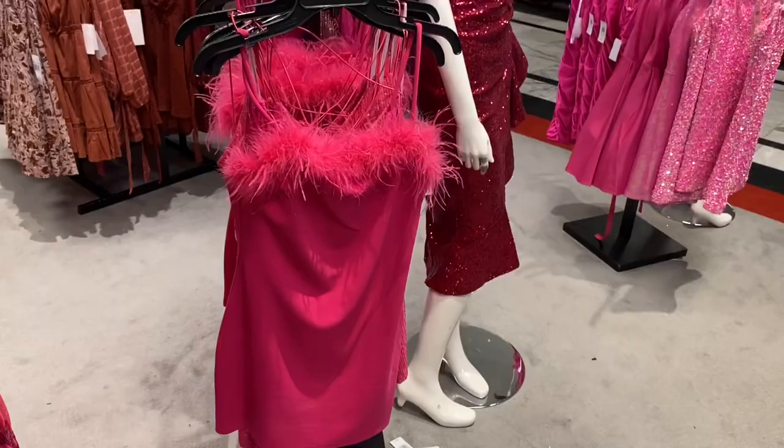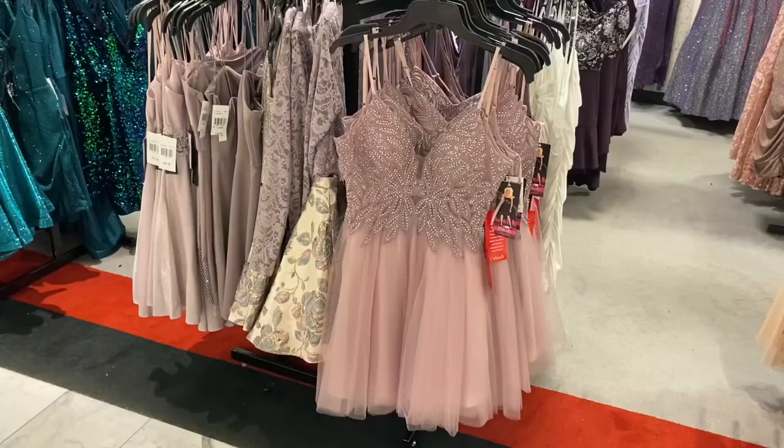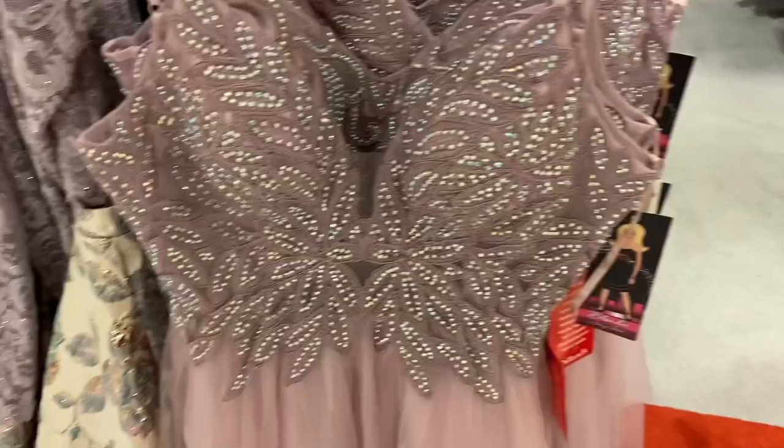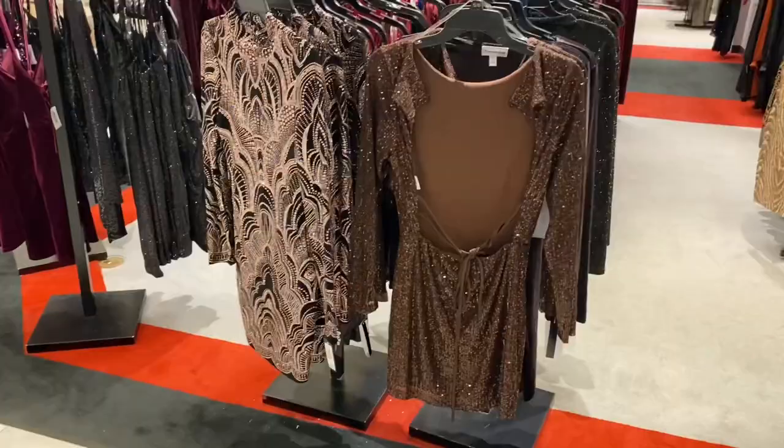There's a feathered one too — you could get matching feather shoes to go with it. This one's really cute — I feel like I've seen someone at the Oscars wear something like that. This one has ruching on the side and sequins for stripes. They just have a gazillion dresses — I probably haven't even shown you 25 of them.